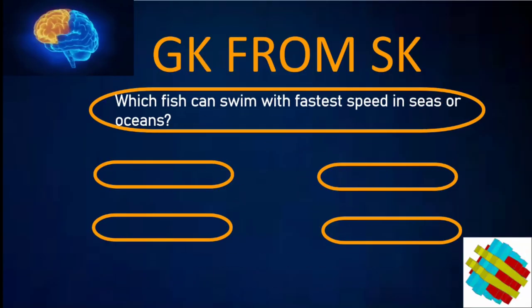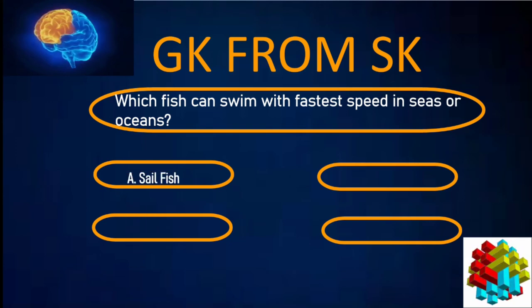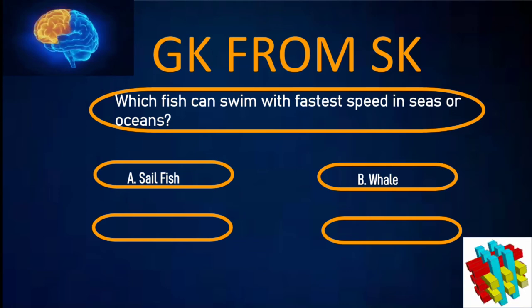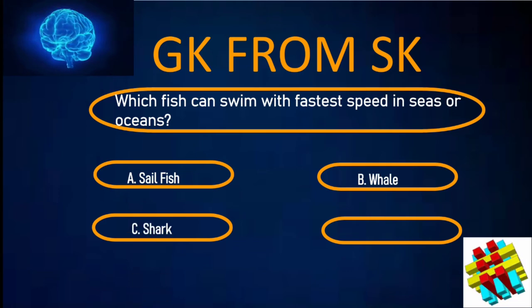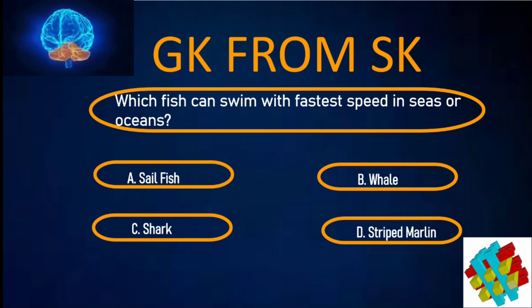Which fish can swim with the fastest speed in seas or oceans? A. Sailfish. B. Whale. C. Shark. D. Striped marlin. Your time starts now.